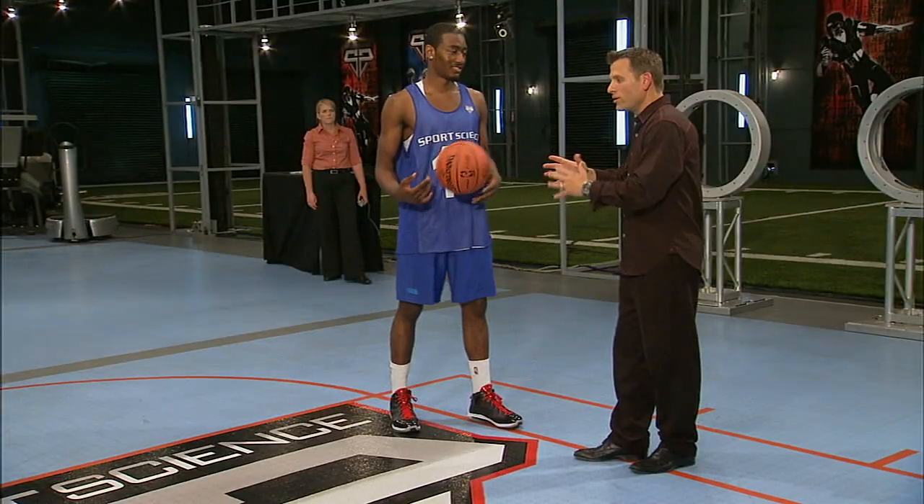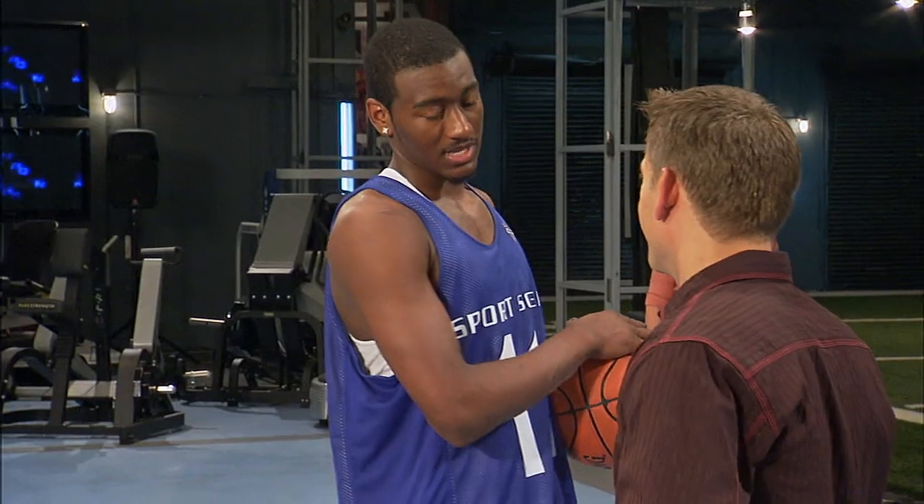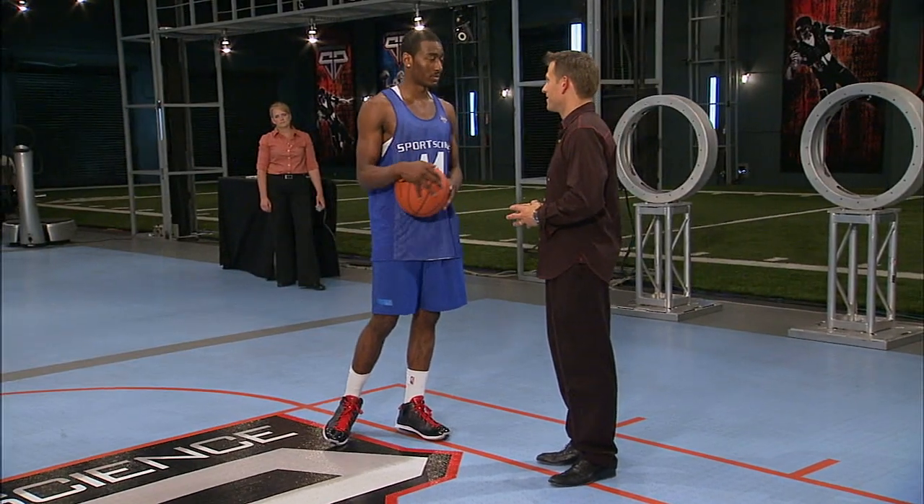First, we'll test John's vision. When you're trying to dish off to somebody, you're not really even looking where you're throwing. Sometimes you just got to read it, read it and react. So it's tough. I watched Steve Nash and Magic Johnson — those guys are perfect at it, so you learn from them.